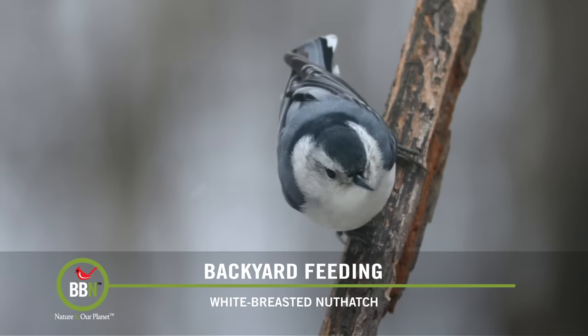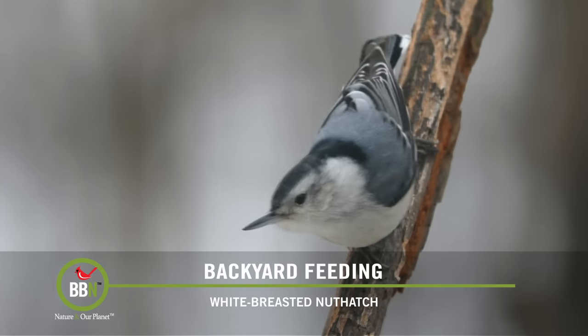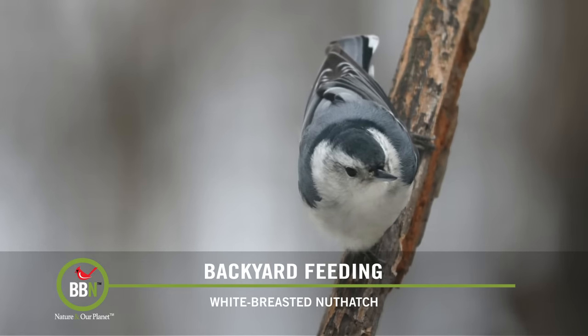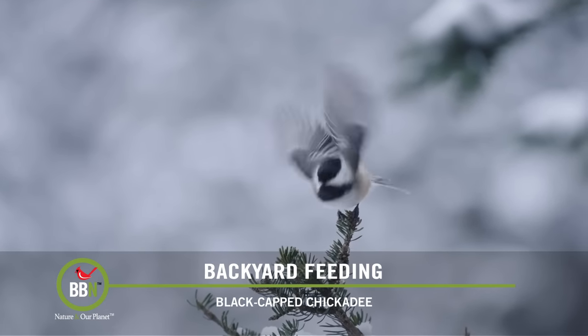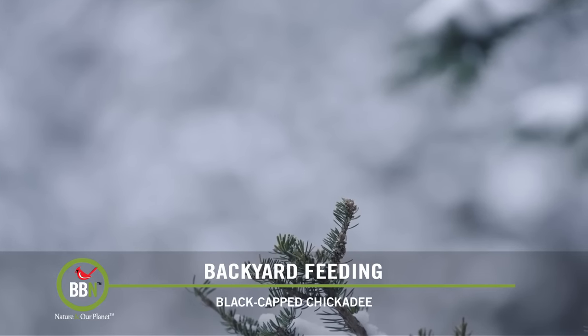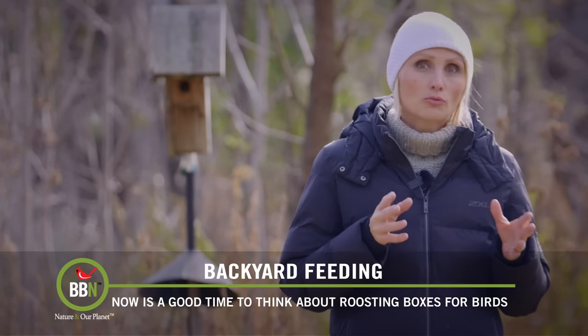Do your winter nights get really cold? Well let's make sure we have nice and cozy places for our resident winter birds to spend those cold long winter nights. If you don't have any nesting boxes on your property, consider putting up a couple of roosting boxes.